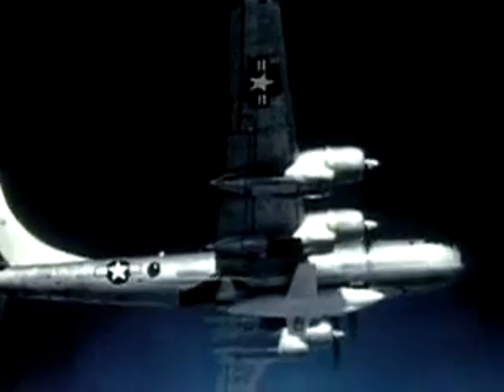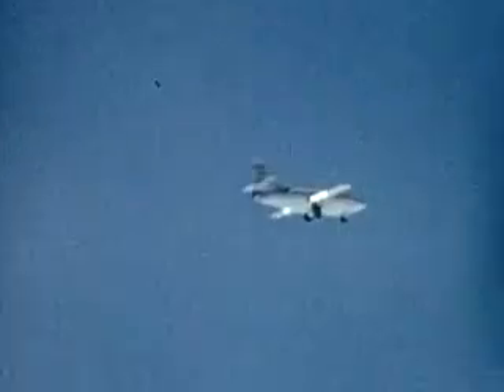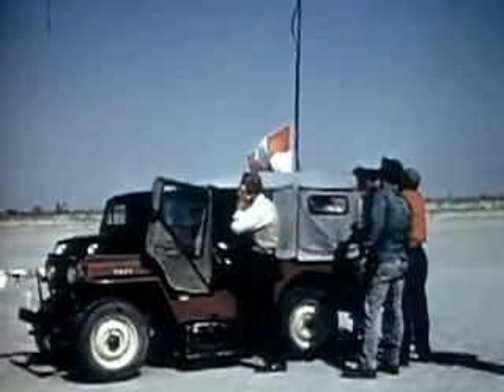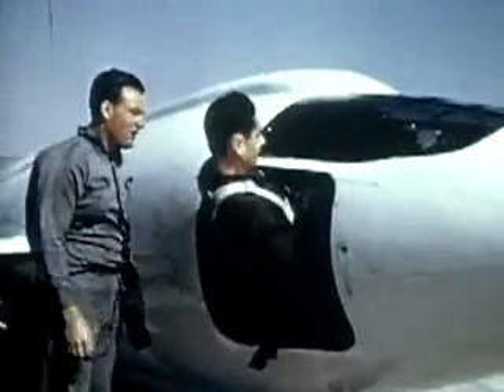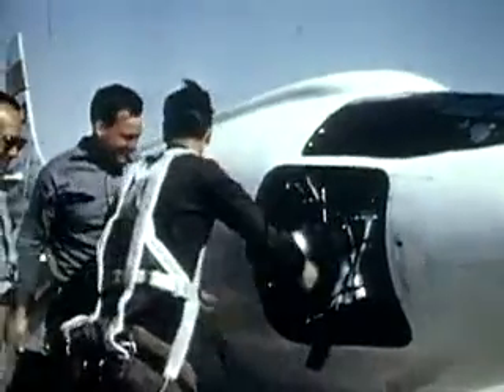NACA flew the second X-1 in a more cautious, step-by-step build-up program. Herbert Hoover — not the 31st president — became the first civilian NACA pilot to reach Mach 1 on March 4, 1948. Originally painted orange, the X-1s were repainted white for better tracking visibility against the blue sky. This remains the case even today for most research aircraft. The X-1 program laid the foundation for NACA's and later NASA's flight research.